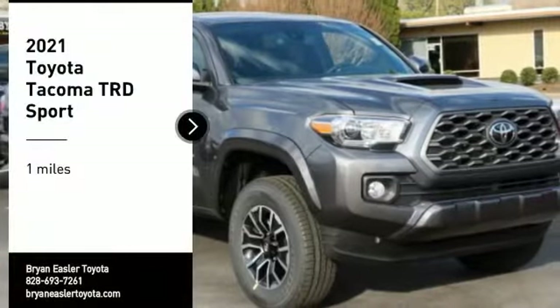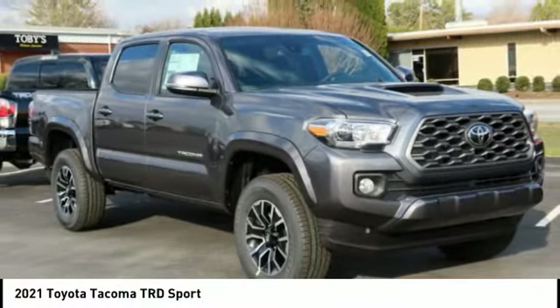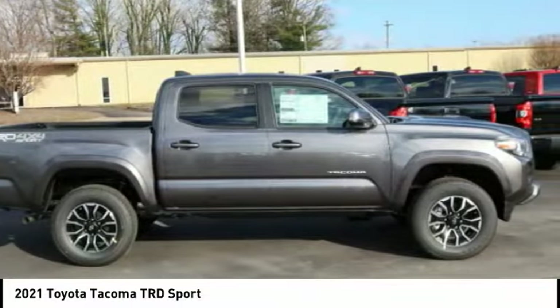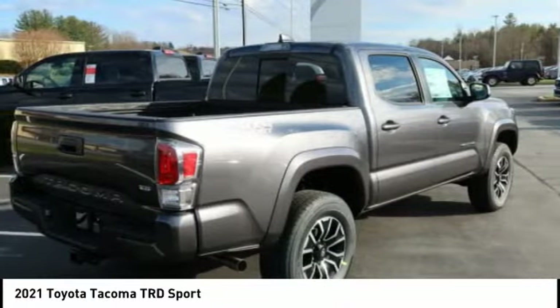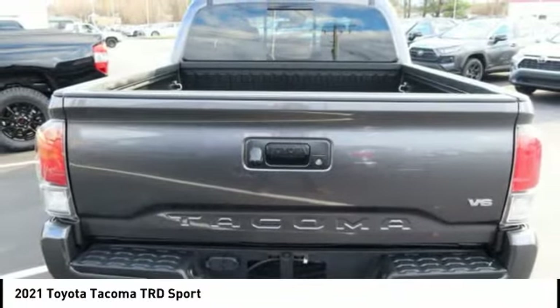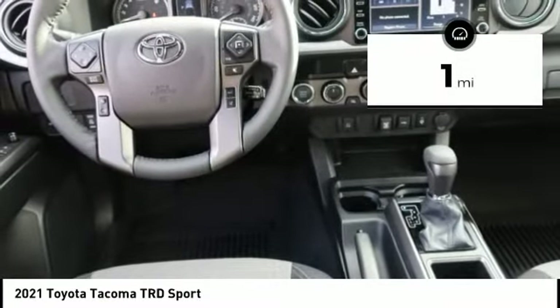We are pleased to show you the 2021 Tacoma. The Toyota Tacoma boasts a roomy interior, a powerful V6 option, and excellent off-road capability, and has been named the best-selling compact pickup by MotorIntelligence.com five years in a row. This vehicle has less than 100 miles.